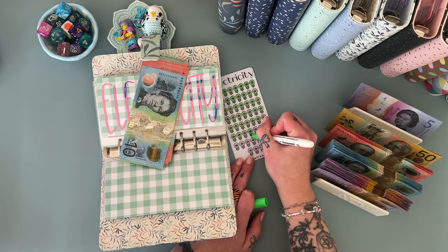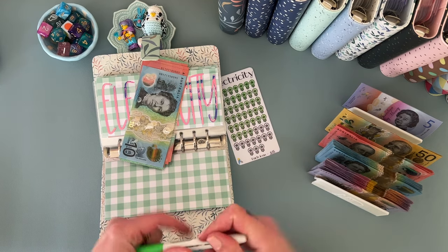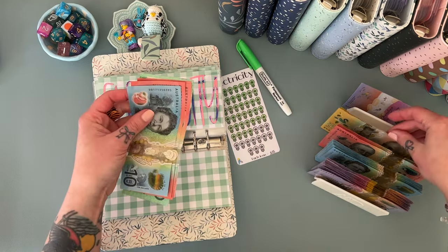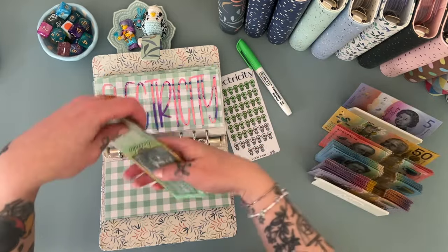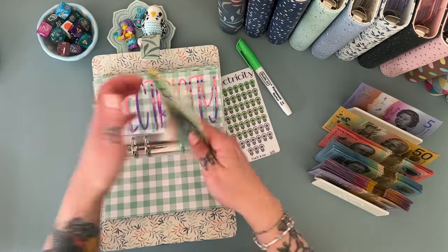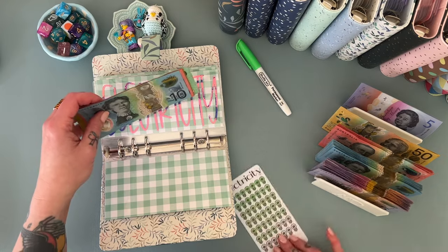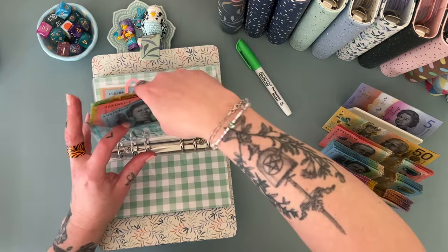Electricity is getting $50 today. The bank gave me all gross $50 notes except for one. So we've got 100, 150, 170, 190, 210, and $220 in electricity now.